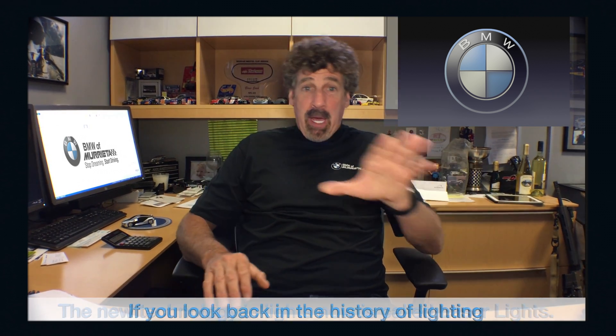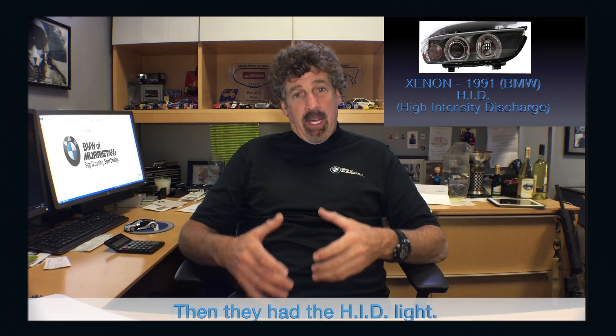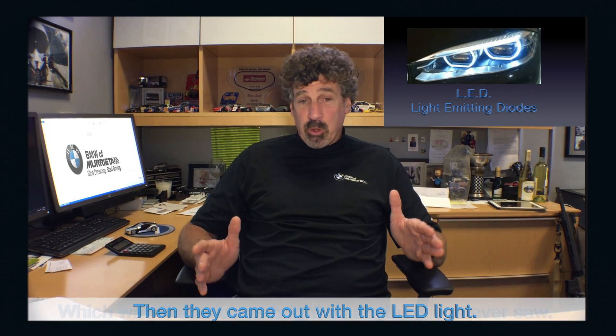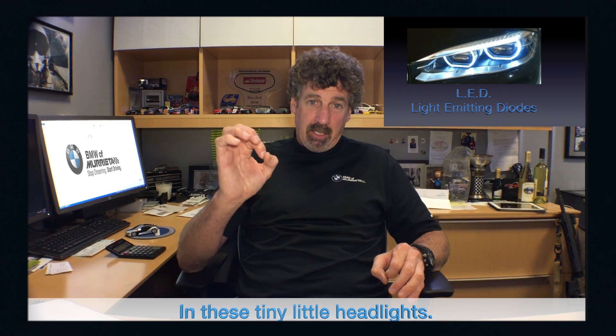The new technology in lights is called laser lights. If you look back in the history of lighting, first we had the standard halogen. Then they had the HID light, which was really bright. Then they came out with the LED light, which was like twice as bright as anything you ever saw in these tiny little headlights.